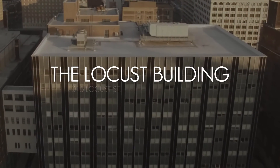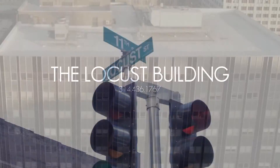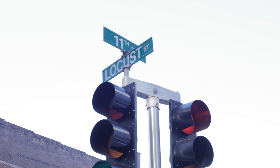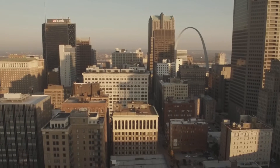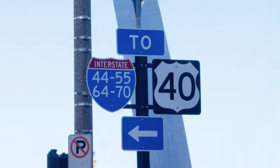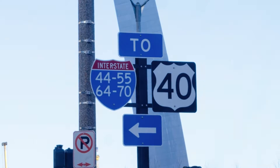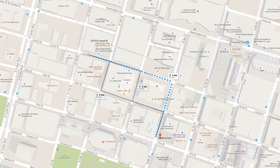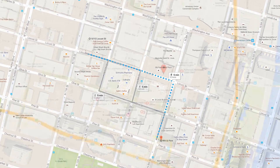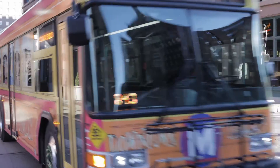Welcome to the Locust Building. We are located on the corner of 11th and Locust in the heart of downtown St. Louis. We are minutes away from every major highway. Metro Station is within four blocks, just blocks away from all the courthouses, and we are adjacent to Washington Avenue.